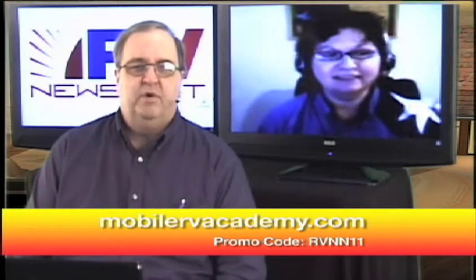If you use the coupon code RVNN11, you'll get free shipping on the book. It's on the cusp of full release — we're expecting it out the last week of March. We have four book signings scheduled for April and a great book tour starting in the summer.